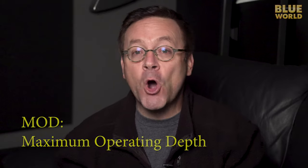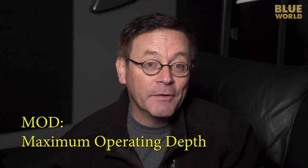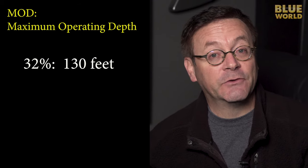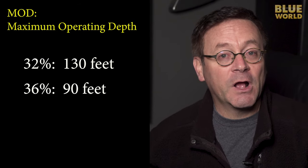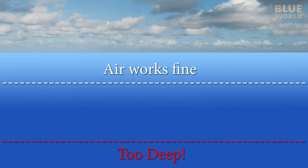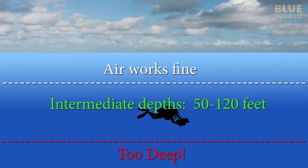Each mixture of Nitrox has a depth limit called the MOD, Maximum Operating Depth. The MOD of 32% Nitrox is 130 feet, and for 36% Nitrox, only 90 feet. So Nitrox is what I like to call an intermediate gas. It's not good for going really deep, because it has too much oxygen. It doesn't really buy you anything in shallow water, where your dives are plenty long on plain old air. But it's really great in those intermediate depths, say 50 to 120 feet, where it can really extend the amount of time you have to explore the blue world.